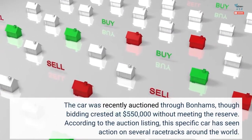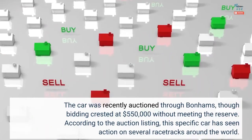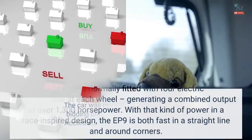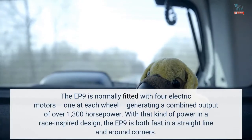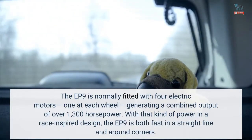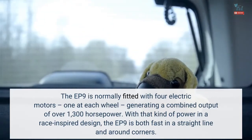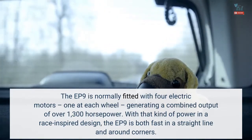According to the auction listing, this specific car has seen action on several racetracks around the world. The EP9 is normally fitted with four electric motors, one at each wheel, generating a combined output of over 1,300 horsepower. With that kind of power in a race-inspired design, the EP9 is both fast in a straight line and around corners.